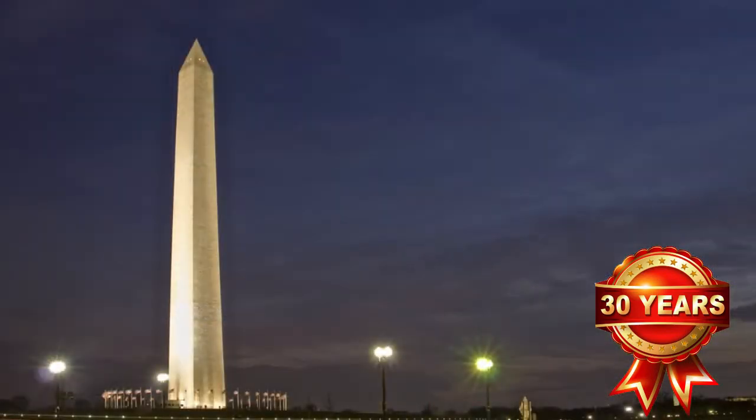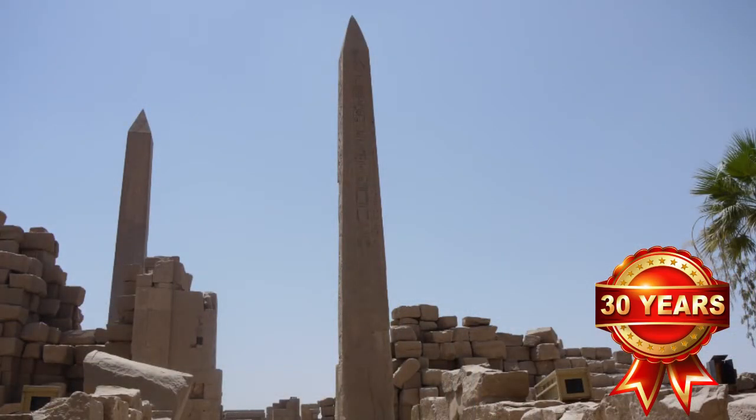The Washington Monument is like a spike up into the sky, and it's 555 feet and 5 eighths inches tall. It's an obelisk, and that is the form taken from Egyptian mythology.